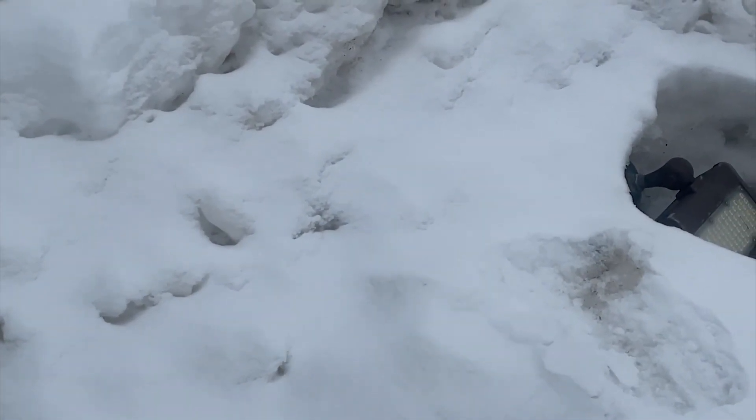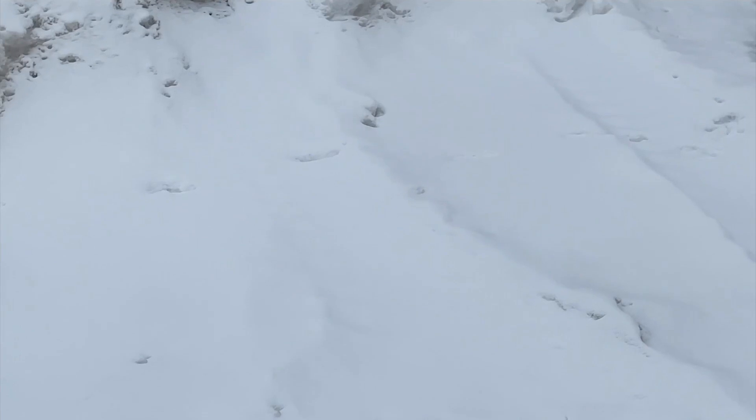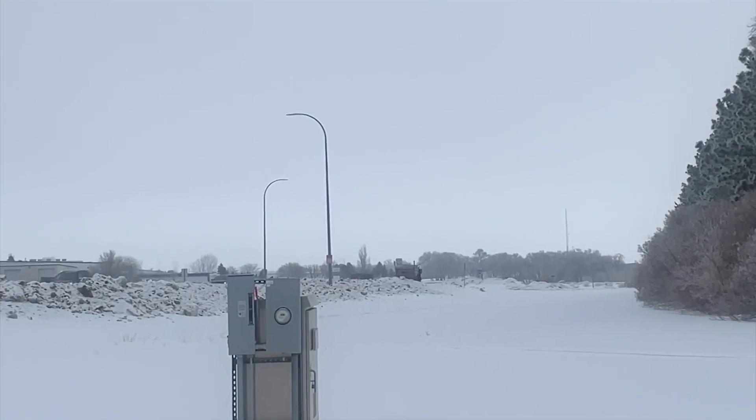KX News spoke with Bismarck Public Works supervisors and talked with a crew leader who tells us they typically work about two 12-hour shifts a day, providing 24-hour-a-day snow clearing during snow emergencies.